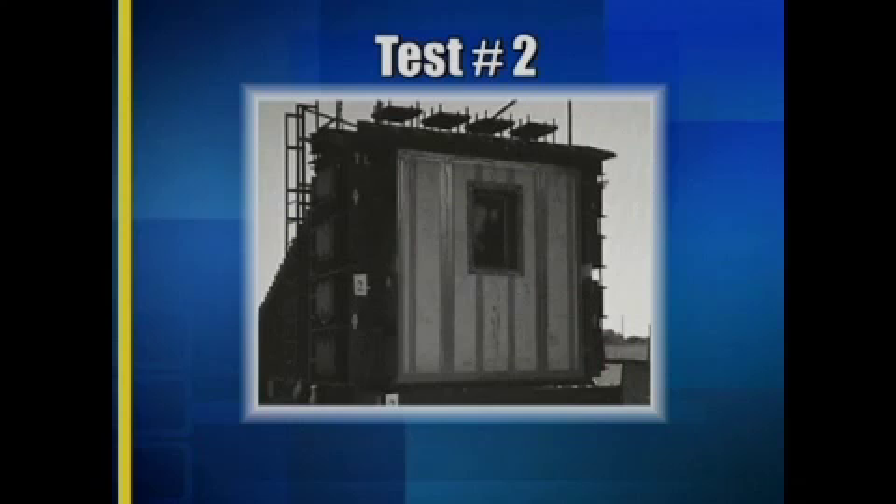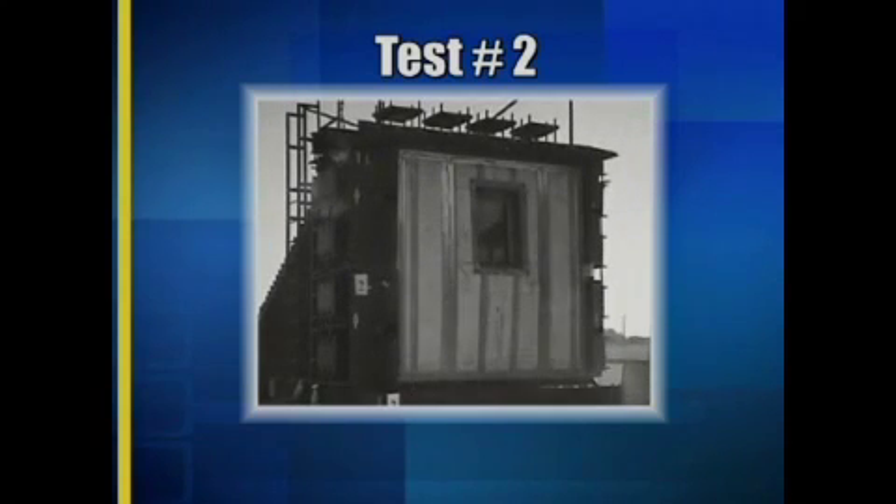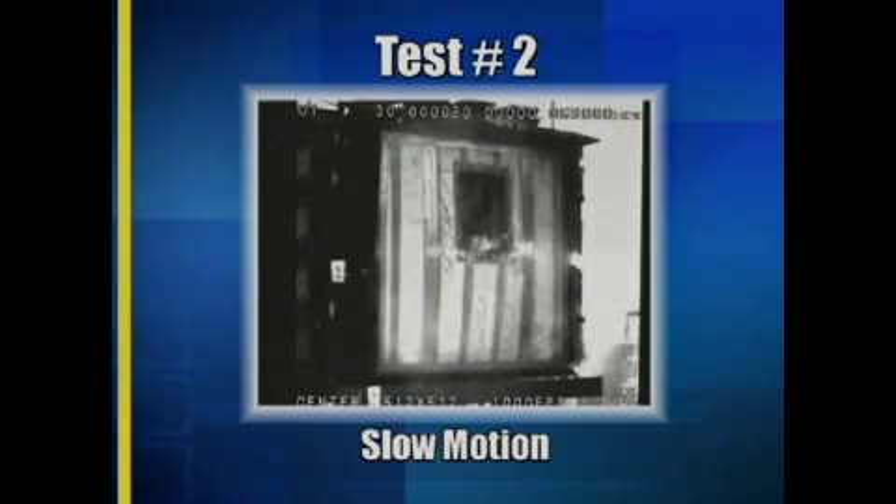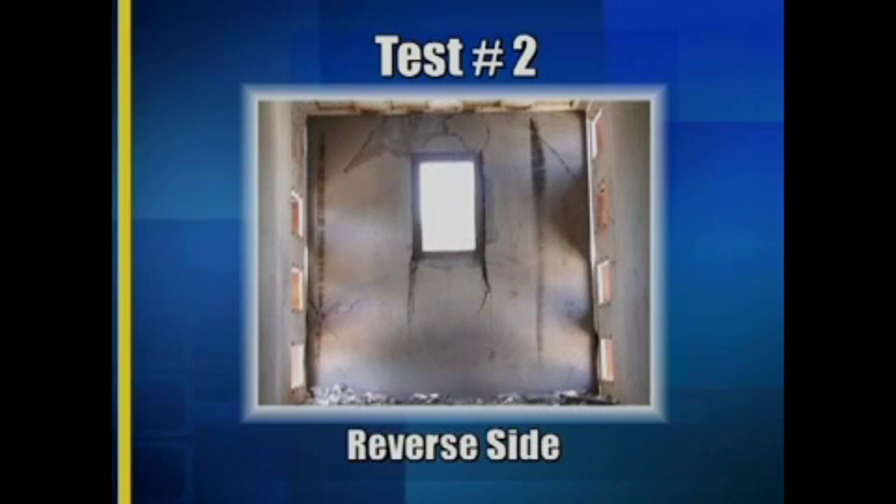Test two in this series is even more amazing. ASAP volunteers for greater punishment to the same wall that was shot at and blasted in test one, but this time at a significantly higher level, greatly exceeding the Department of State mandate. Remember, you're seeing the same wall as test one, but with the sheetrock removed. Let's also watch this test two in slow motion. Here is the opposite side of the twice-blasted wall — still intact.